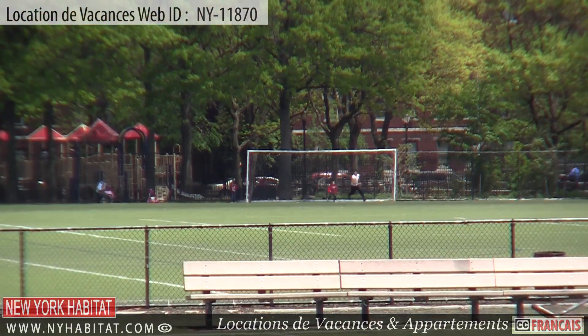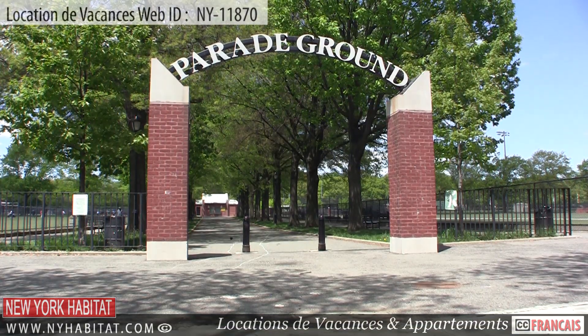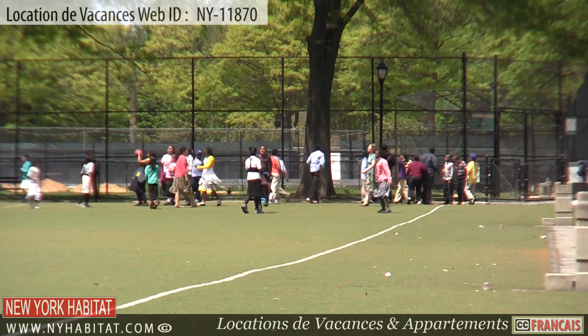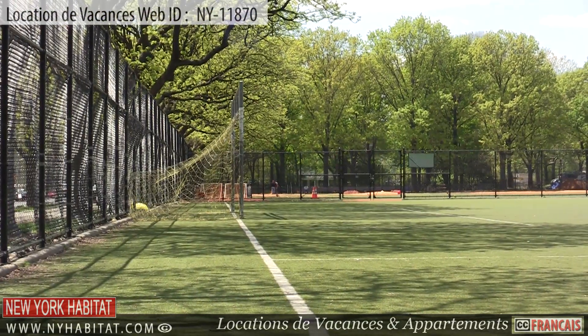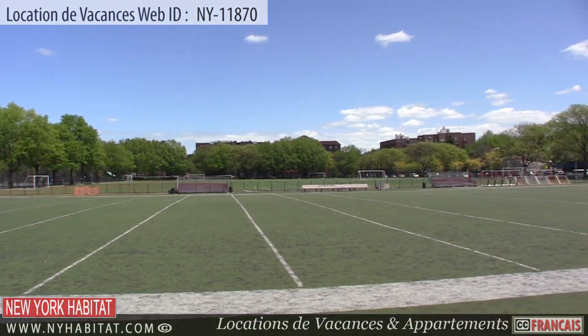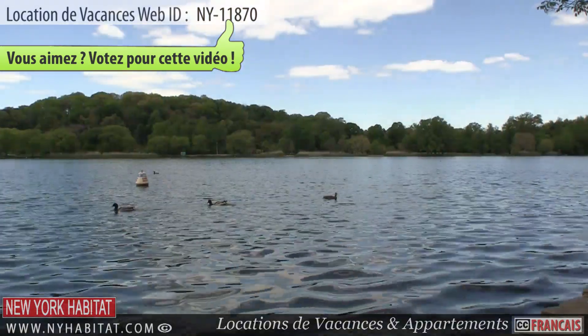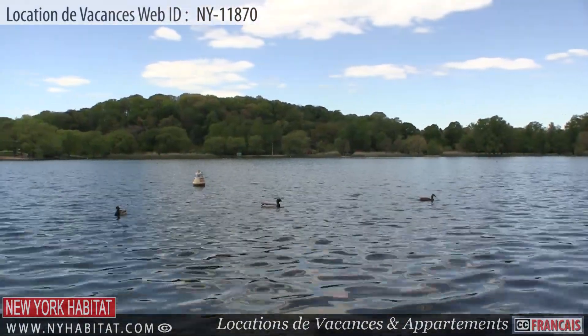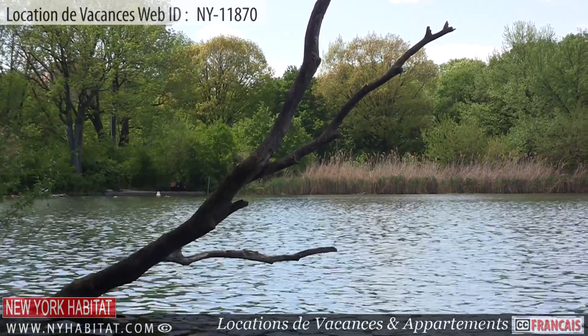Also just a few blocks away is Prospect Park Parade Ground. The parade ground is separated from the main section of the park and contains 11 state-of-the-art athletic fields. Just next to the parade ground, you will find the beautiful Prospect Park Lake, a great place to sit back and relax or even have a picnic.